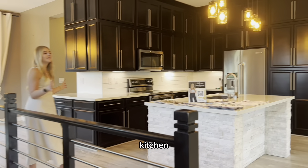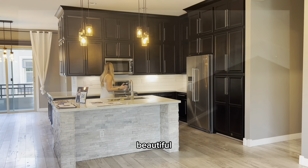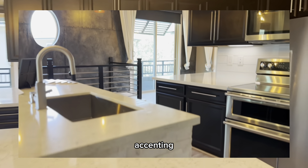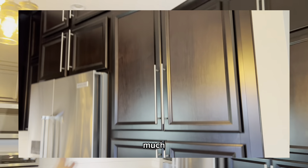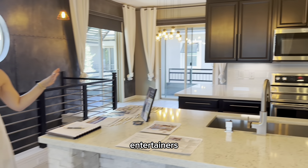As you can see, this kitchen is unlike any other townhome kitchen you will find. There are beautiful stainless steel appliances, quartz countertops, and this beautiful stone accenting the island. Absolutely beautiful touches throughout. And then you have these floor-to-ceiling cabinets — so much storage. So if you like to cook, this is an entertainer's dream.